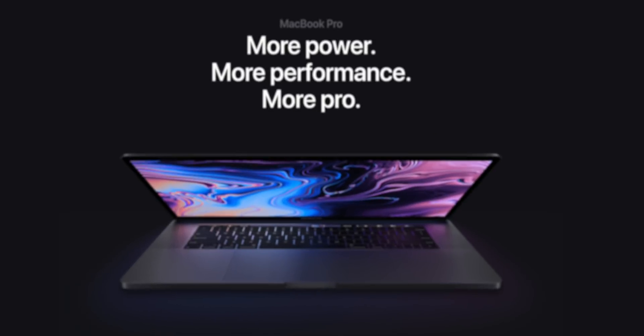Yo guys, Jonathan here, and Apple finally dropped updates to the MacBook Pro. Here's the good, the bad, and also the weird.